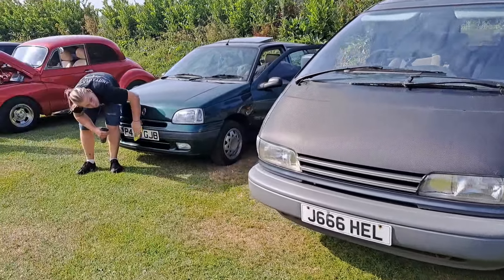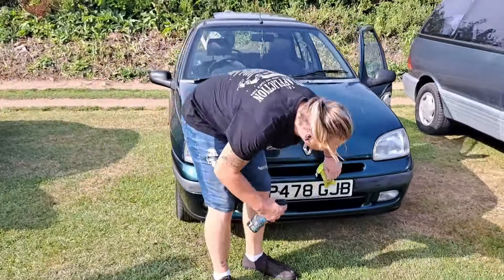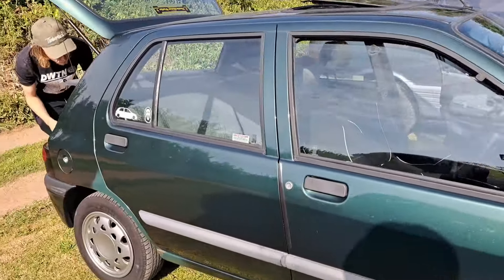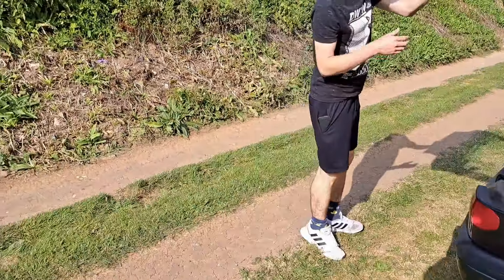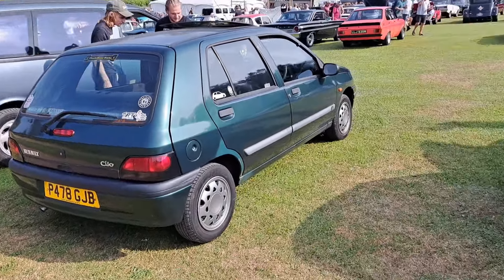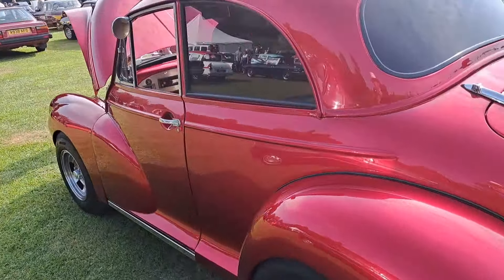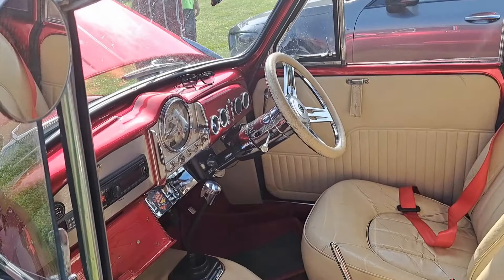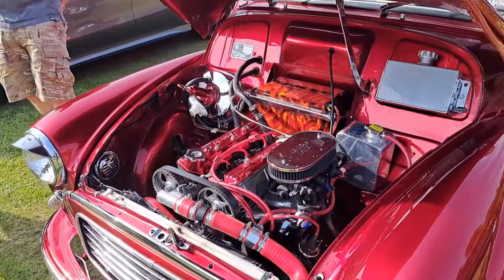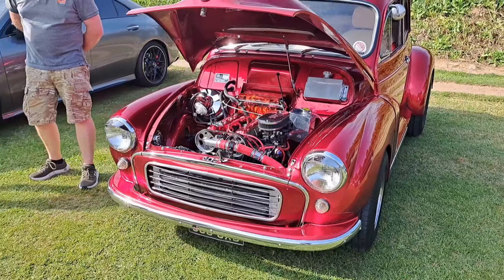Also wonderful is this rather nice high-specification Mark I Clio. Phase 3, they call these — 96, 97. A 1.4 RT, which was sort of somewhat top of the range. The ones above this were sort of the Baccara, but that's still very nice. Then a customised Morris 1000 — a bit different from the ones you normally see at shows. Someone's got a piston there for a gear lever. I imagine we've had upgraded brakes, and we've got a Lancia V4 or something in there, maybe.